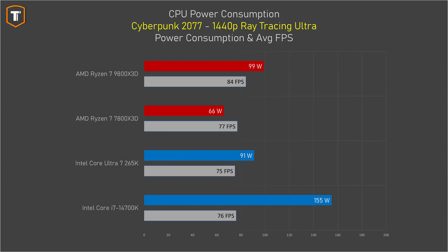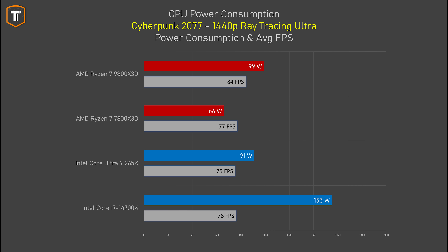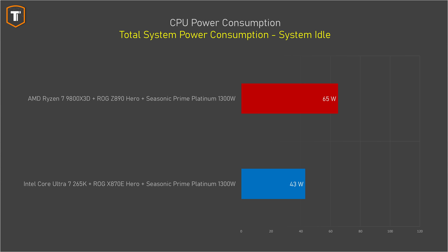That extra performance does come with significantly higher power consumption than the 7800 X3D. Looking at Cyberpunk 2077, the 7800 X3D looks extremely efficient, and AMD appears to be letting efficiency drop to push more performance — while Intel improved their efficiency a lot, closing the gap somewhat. Idle power is also a concern: the Z890 Intel rig used about 43 watts at idle compared to 65 watts for the AMD system, and that difference can really add up if your PC is on all the time and electricity is expensive.